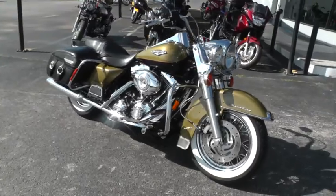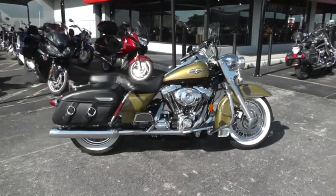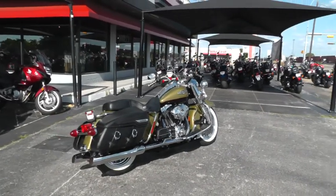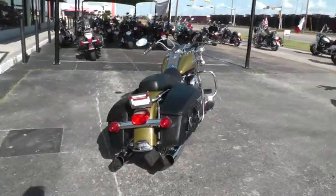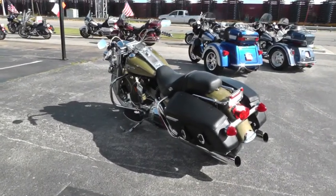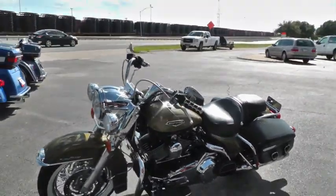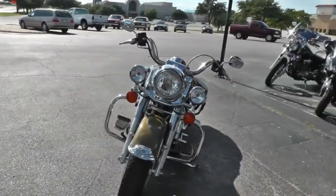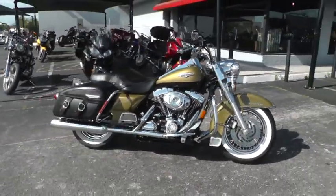If you'd like to know more about it, call our sales team toll-free at 888-400-1151. You can go online and see our complete inventory of good, clean used motorcycles at cleanharleys.com. We sell and ship bikes all over the world, so it would be very easy to put this one in your driveway. This is Geno with American Motorcycle Trading Company in Arlington, Texas — thanks for looking.